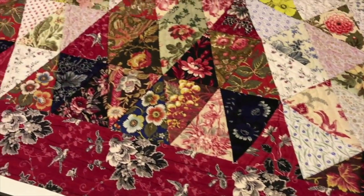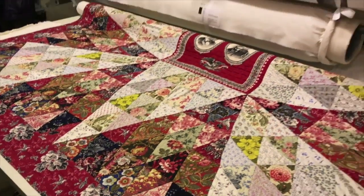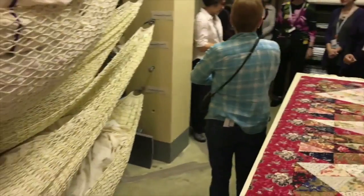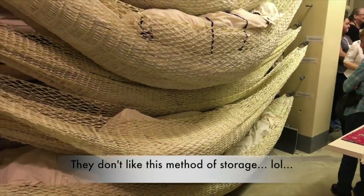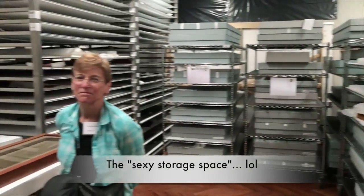They've renamed this the quilt that makes people cry, because collectors come in and people that know quilts — I guess it reduces them to tears. This is funny: somebody in the past has used hammocks to store textiles, but I don't think they like them nowadays. So they call this the sexy storage space.